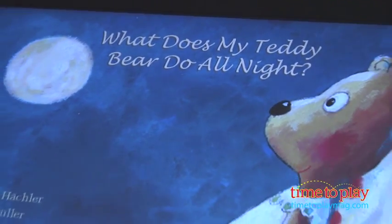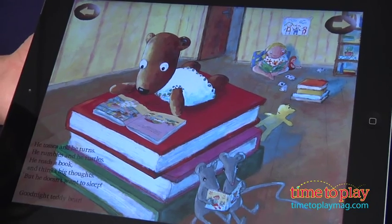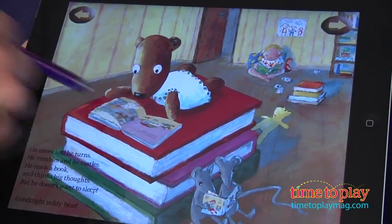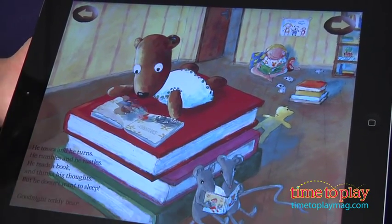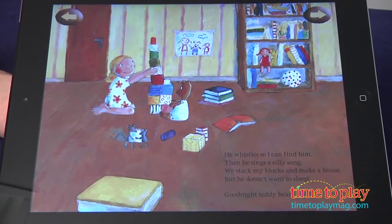In the ebook Teddy's Night, the teddy bear just doesn't want to sleep. The little girl in the story notices all the things that Teddy does and wishes him good night. It's a sweet story that ends with how the teddy bear takes care of the little girl and protects her while she sleeps.